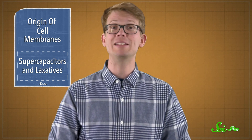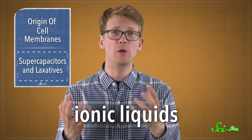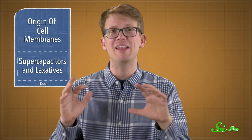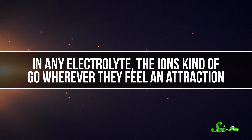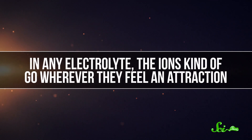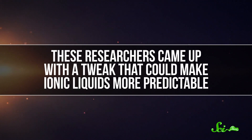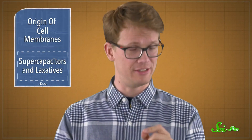Right now, supercapacitors mostly use electrolytes that are either water-based or carbon-based, but both have their drawbacks. So lately, researchers have been tinkering with electrolytes made of ionic liquids — a liquid made of positively and negatively charged components, a little bit like if table salt were liquid at room temperature. In any electrolyte, the ions kind of go wherever they feel an attraction. But these researchers came up with a tweak that could make ionic liquids more predictable.